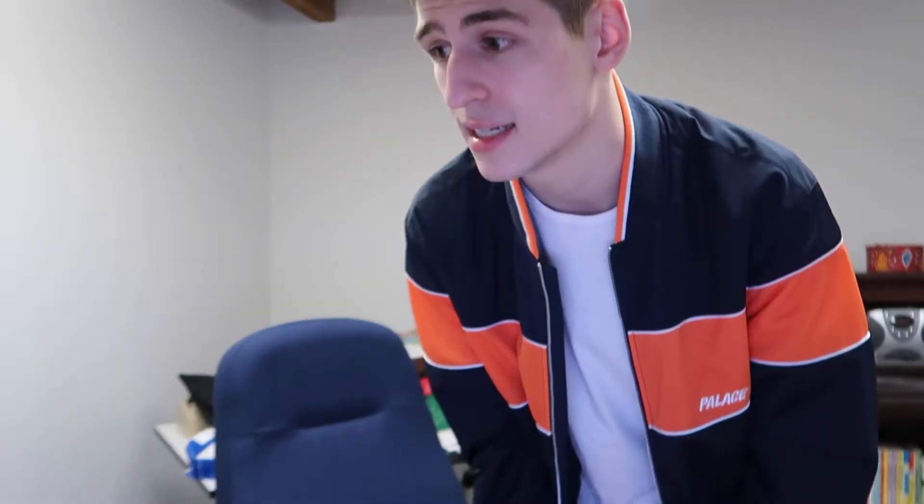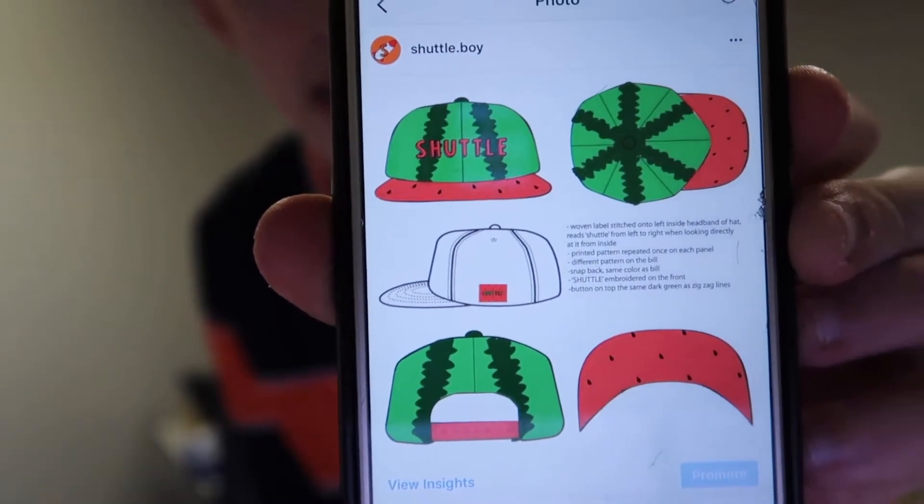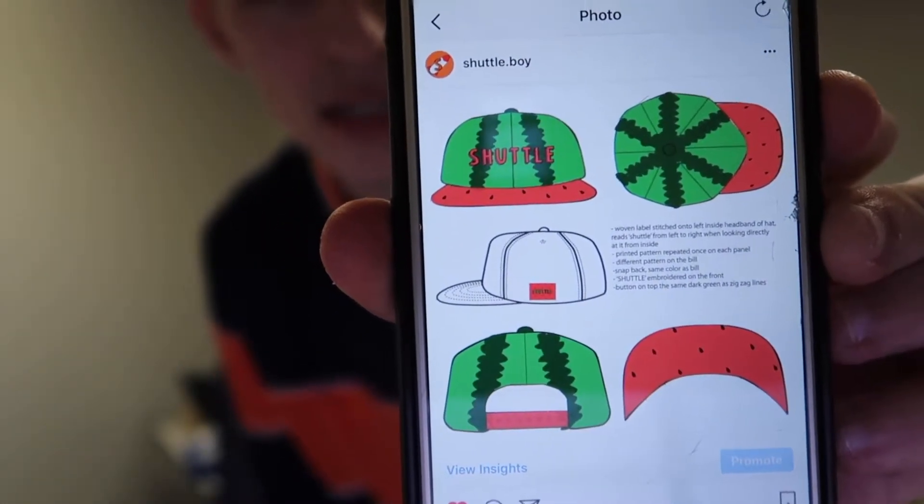Definitely check this out, guys. If you support me in any way, shape, or form, it would really help if you bought this. Because I'm also releasing a hat — I'll show a picture from my phone. It will probably come out in about a month. It's a Shuttle watermelon hat. The bill looks like the inside of a watermelon and the actual panels look like the outside of a watermelon, so your head looks like a watermelon. A lot of people said they really wanted that, so I'm going to make it. I've already contacted a manufacturer. That's going to be $20 also plus shipping.